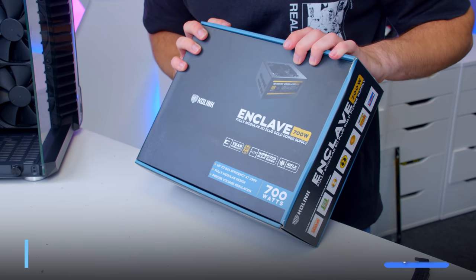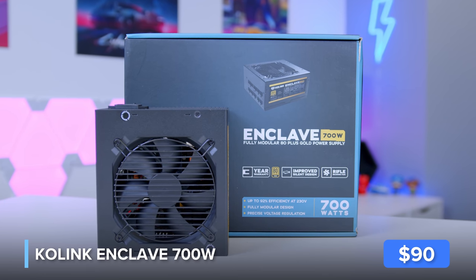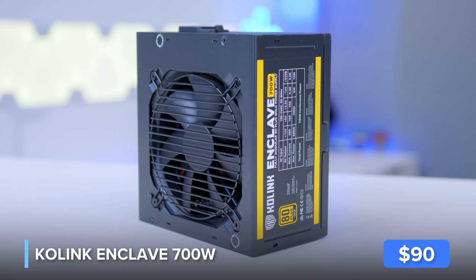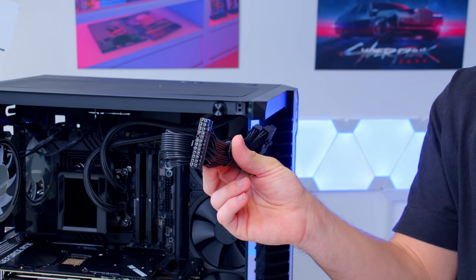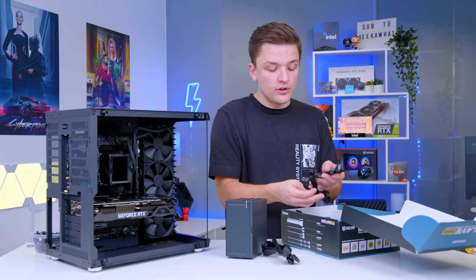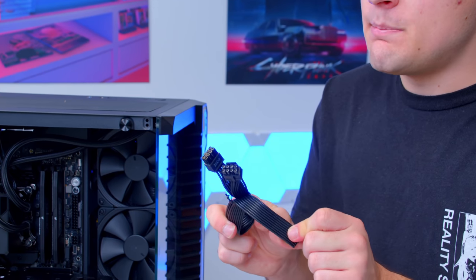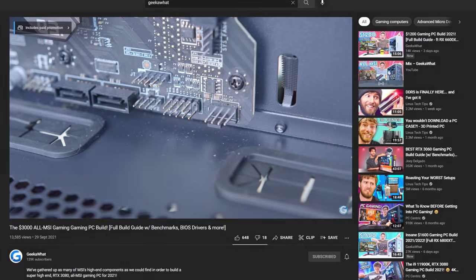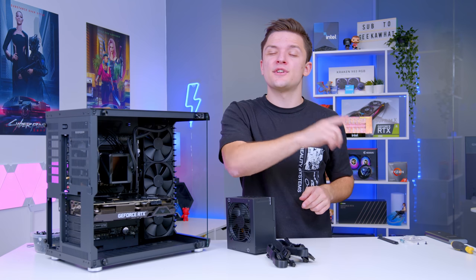The power supply is also from Co-link — this is their Enclave 700W. You might want to consider jumping up to an 800W for this build, but I think this will work pretty well. It is fully modular, meaning you only plug in the cables you need. For cabling, you'll need: a 24-pin motherboard power connector, a dual 6+2 pin PCIe harness for the graphics card, and one or two 8-pin CPU power connectors for the top left of the motherboard. Get all those cables plugged up and the system is pretty much ready to go.